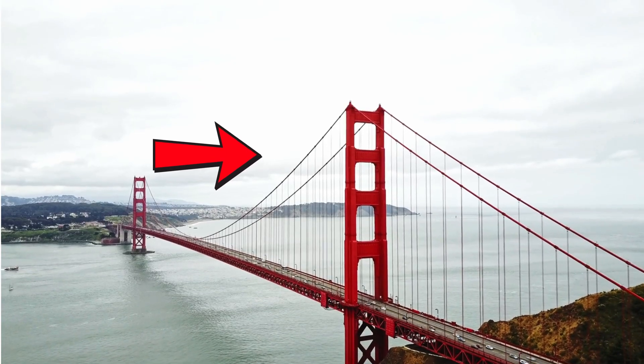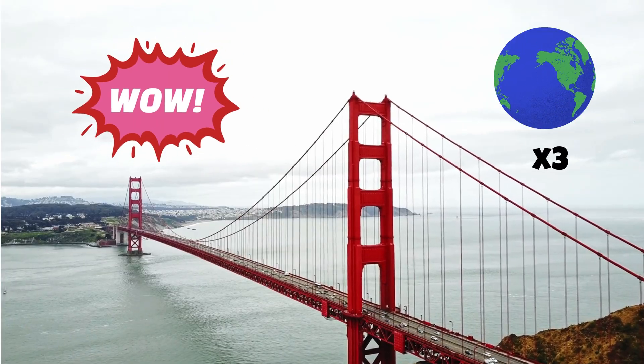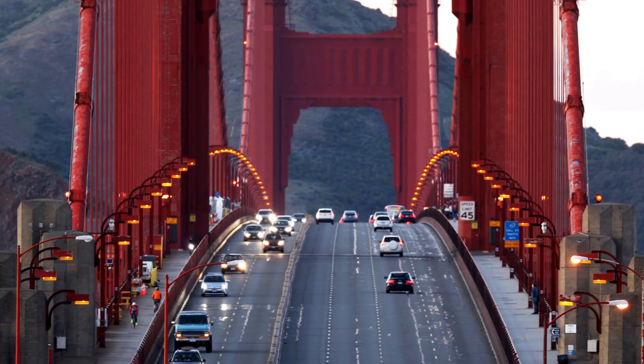And the cables? They're made of 80,000 miles of wire, enough to circle the earth three times. How do suspension bridges work? When cars, bikes and people move across the bridge,